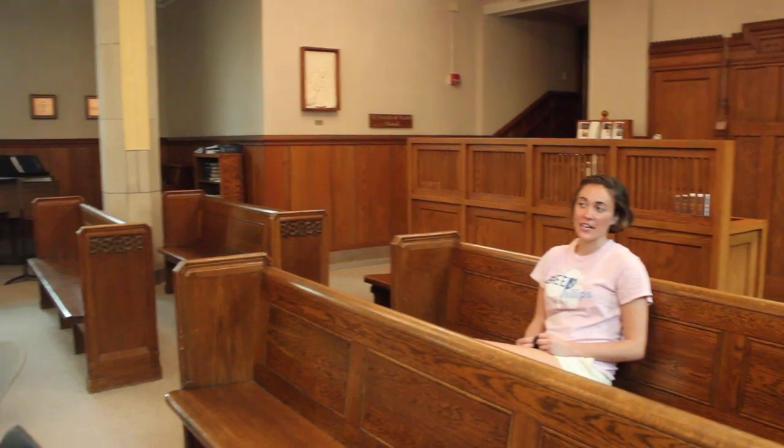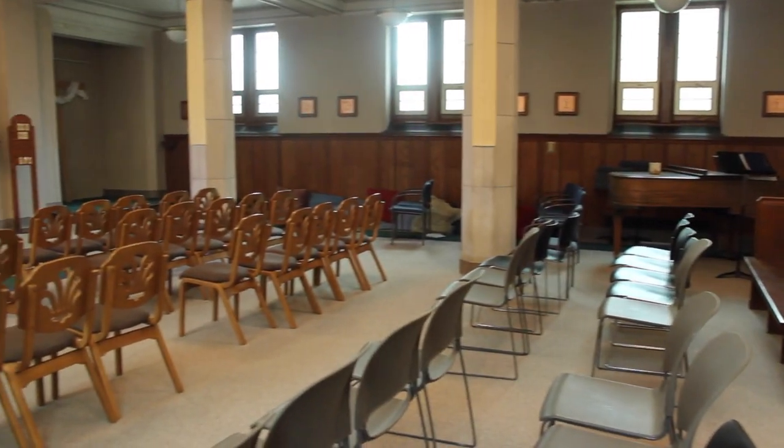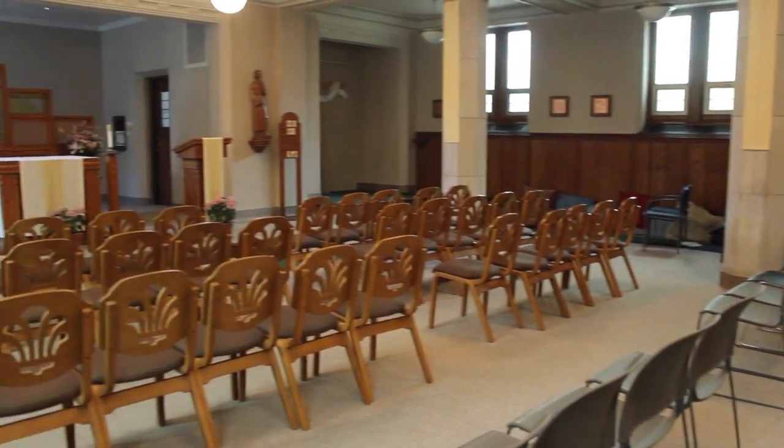This is the BP Chapel dedicated to St. Francis of Assisi. Every Sunday and Wednesday night we celebrate mass here. Masses are very casual with girls showing up in pajamas sometimes.